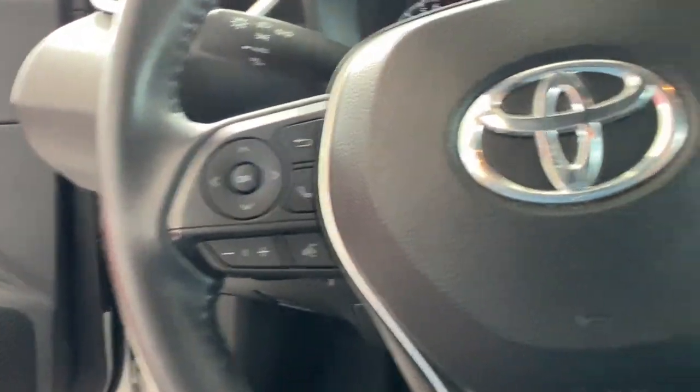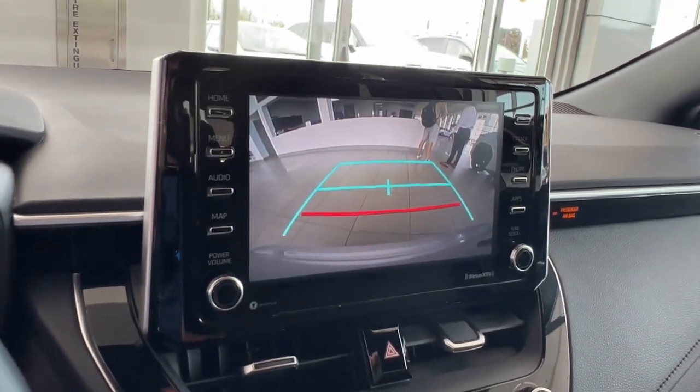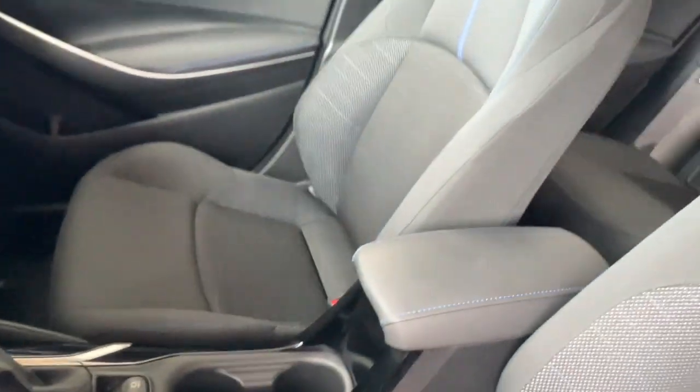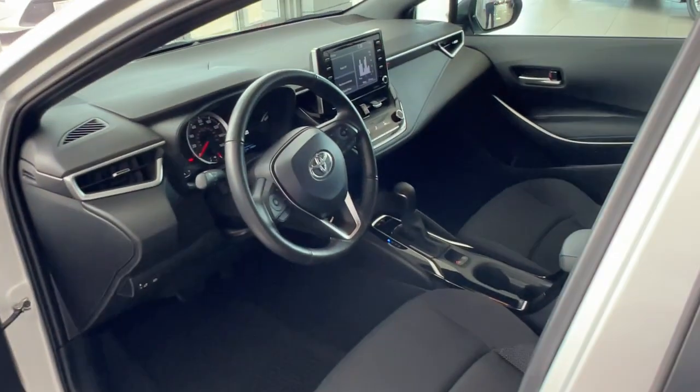These are just some of the great options this vehicle comes with: Apple CarPlay and/or Android Auto, Pre-Collision System, Heated Driver Seat, Keyless Entry, Heated Mirrors, Satellite Radio, Adaptive Cruise Control, Backup Camera, Lane Keeping Assist, and Alarm.